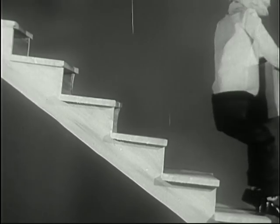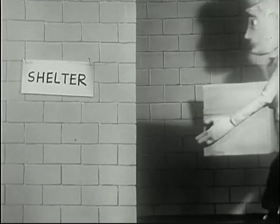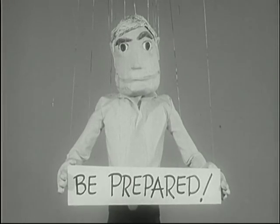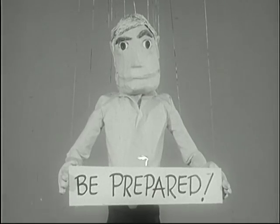If no shelter is available, go to a basement corner without windows. Stay inside your shelter until you're told it's safe to leave. You could have made things easier for yourself by preparing all these things before the emergency occurred.